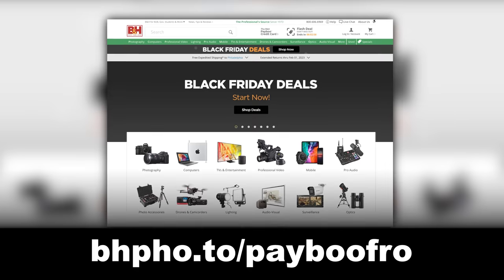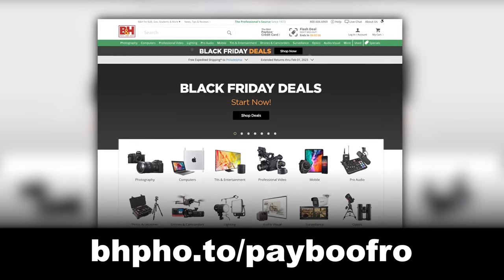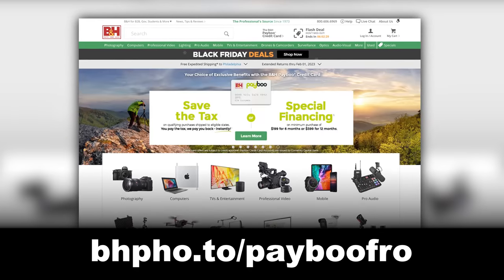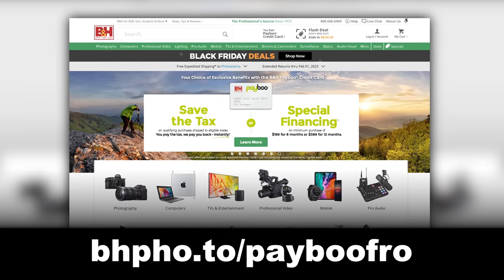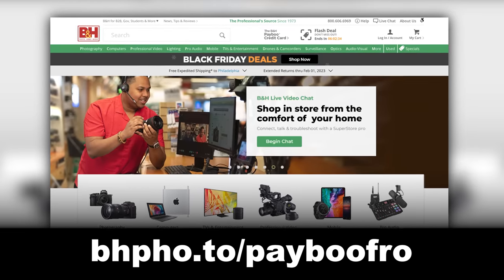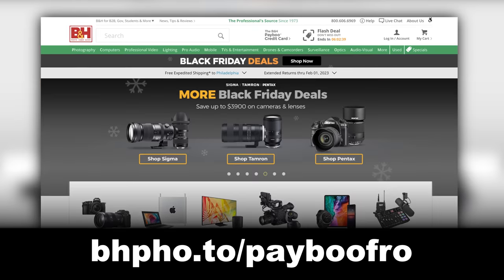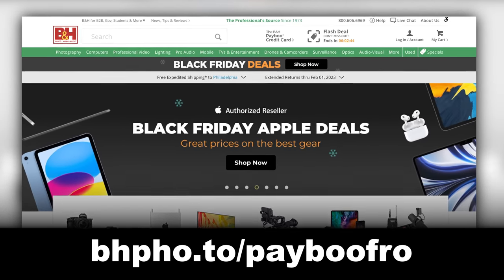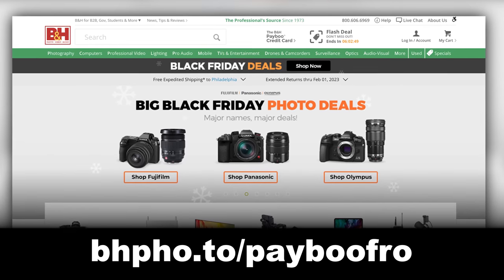Speaking of big deals, Friday is Black Friday and Monday is Cyber Monday, where you'll get the best deals of the year when you head over to B&H. Just remember to take advantage of these deals before sundown on Friday, as B&H closes for religious observations and won't be opening again until Sunday. To grab some deals and the PayBoo card, head on over to the link on the screen or down below.